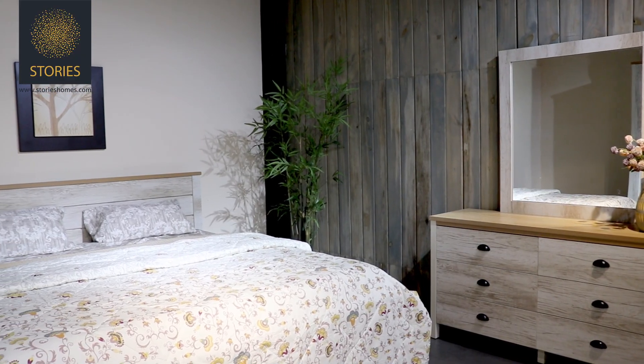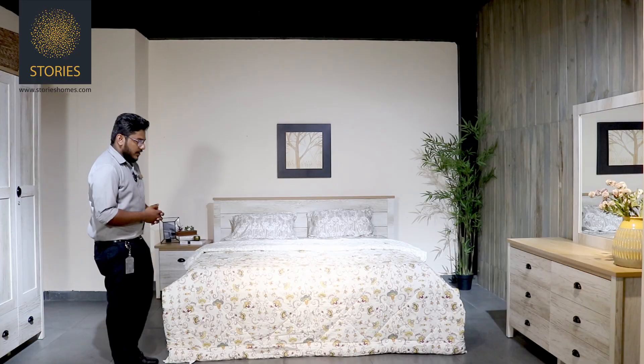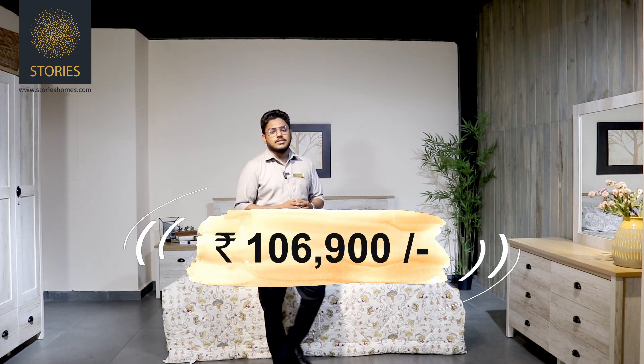The minimalistic and modern bedroom set brings a sense of simplicity and elegance to your living space. Get this stylish yet functional bedroom set for just Rs. 16,900.